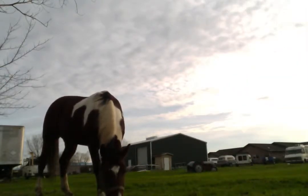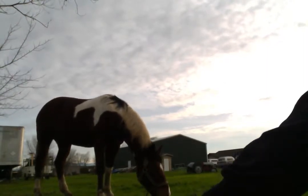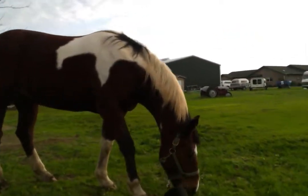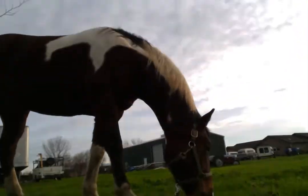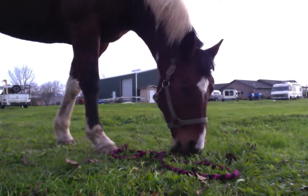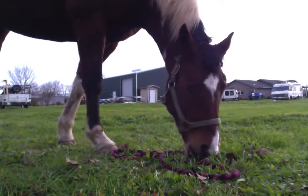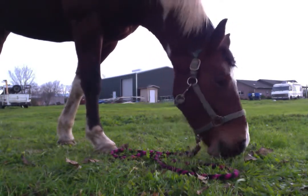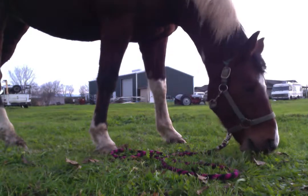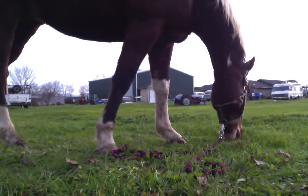It's nice — some geese in the background. Listen, if you can actually hear, listen to the serenity of a grazing horse. It's nice.